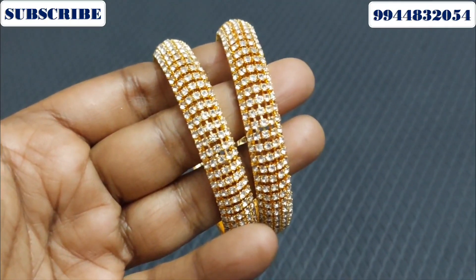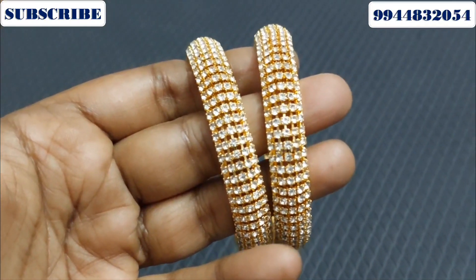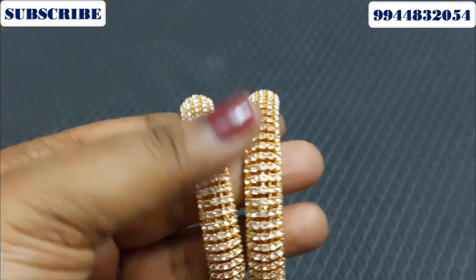Hi Friends! I am going to show you a full stone bangle collection. There is an ultimate offer in Stone Bangle Collections. So, let me tell you what the offer is.